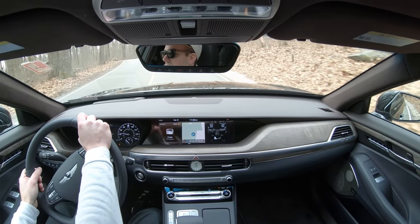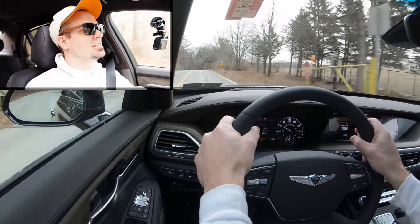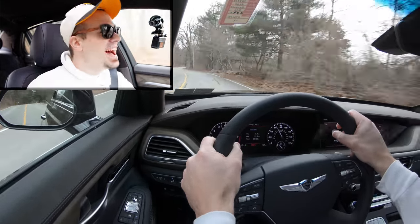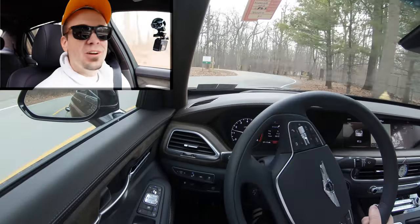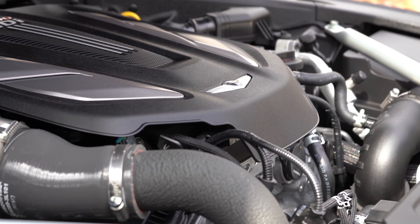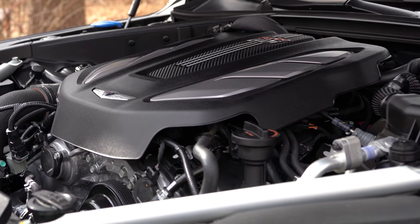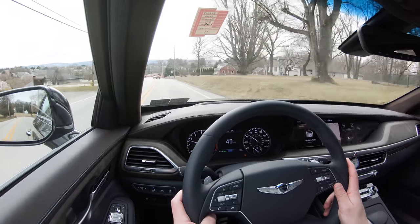Let's do a quick acceleration test with the Genesis G90. Oh my goodness — that twin-turbo V6 is absolutely ridiculous. You could feel it in your stomach. I'm always impressed with that engine whether it's in the G70 or G80 Sport. And a huge plus: Genesis's warranty is 10 years / 100,000 miles on the powertrain, so that twin-turbo V6 is covered — an amazing engine and an amazing warranty.